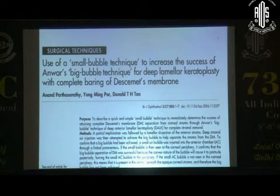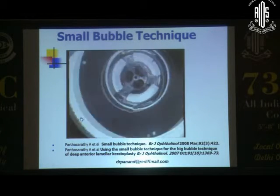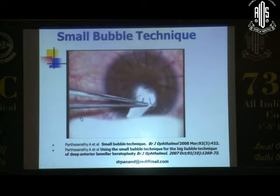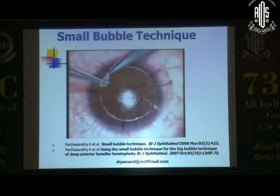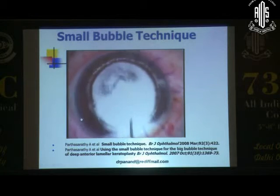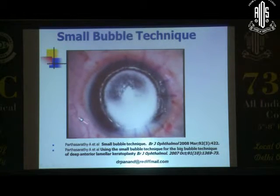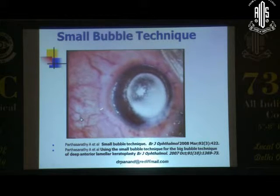This is a technique we described about seven years back, where we used a small bubble just to confirm that the big bubble has been achieved. You do a standard trephination — good idea to do a guarded trephination, now available with some Indian manufacturers. You do an anterior lamellar keratectomy on this fairly advanced keratoconus patient with a K of about 70-odd, then inject a big bubble with a 26- or 30-gauge needle. For an 8mm trephination, the big bubble goes up to there. We then inject the small bubble through a paracentesis to confirm the big bubble, and the small bubble actually delineates — you can see it going around. It's simple physics.